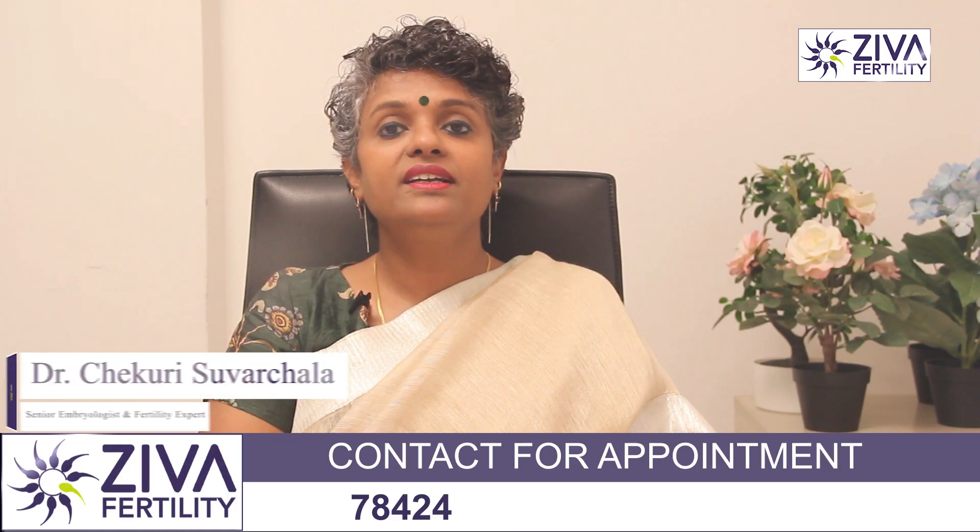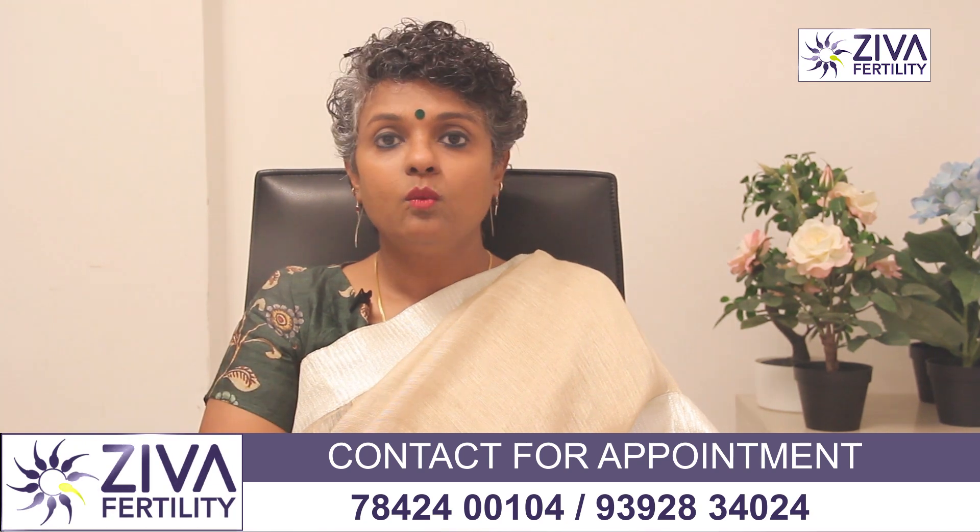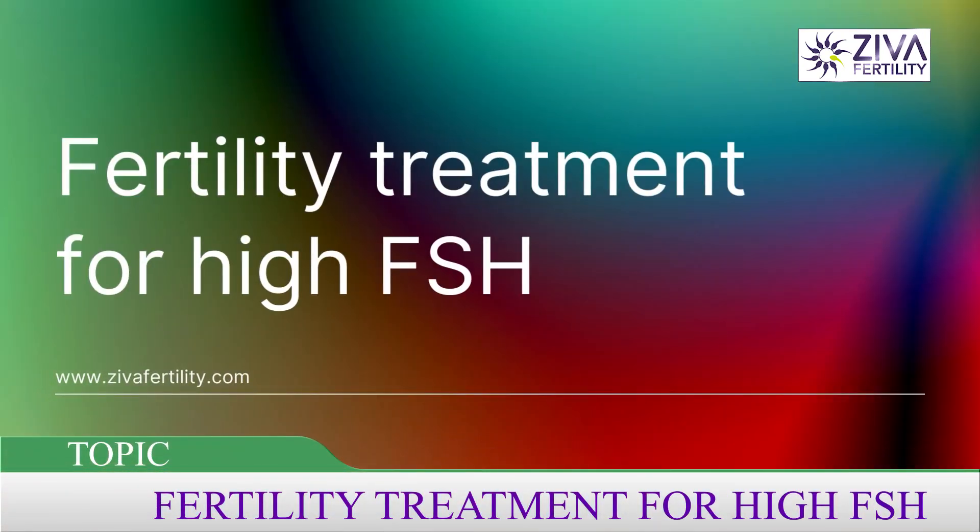Hi, I'm Dr. Swarchla, Scientific Director with Ziva Fertility Centers. What are the fertility treatment options for a woman with high FSH?